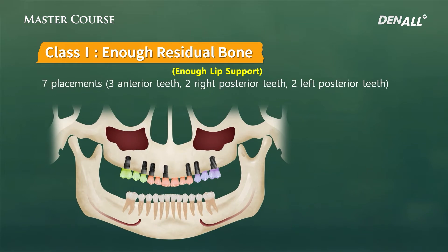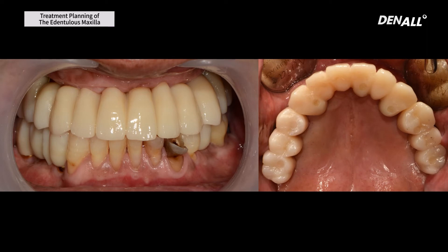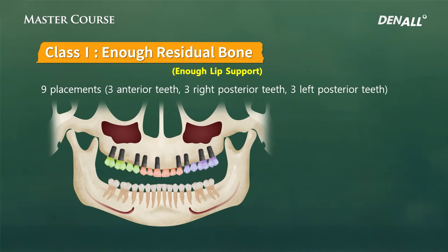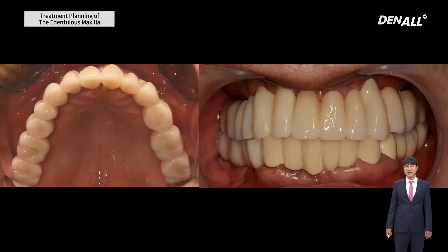If you restore only up to the first molar, a total of seven implants can be placed for the final prosthesis. Using a guide, seven implants were placed, and in three segments the final prosthesis was completed. If you restore up to the second molar, then nine to seven implants can be placed in three segments — that would be my favorable approach. Using a guide, nine fixtures were placed and I did immediate loading. The final prosthesis in three segments was completed.